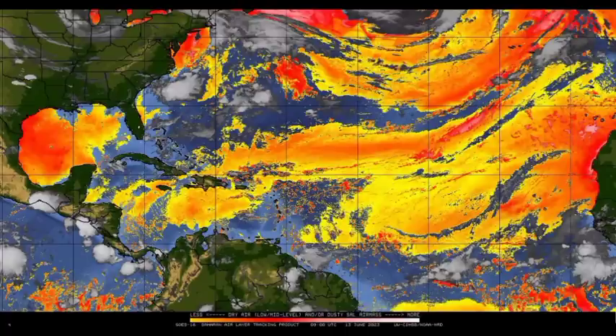This is what really helps to suppress a lot of activity in the month of June. Some of the models are expecting that we could possibly see something develop as we head into the rest of this month. We're going to be showing you guys the ensemble tracks for two models later down in this video.